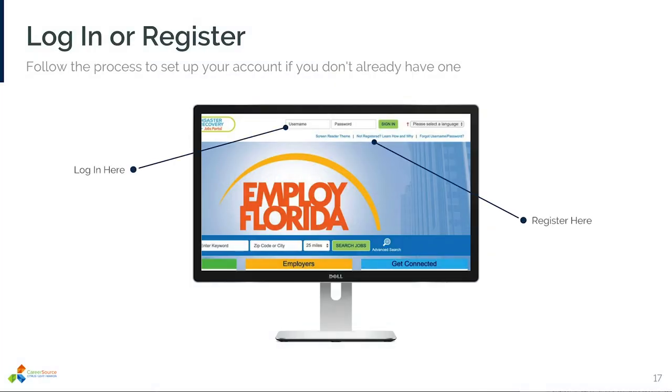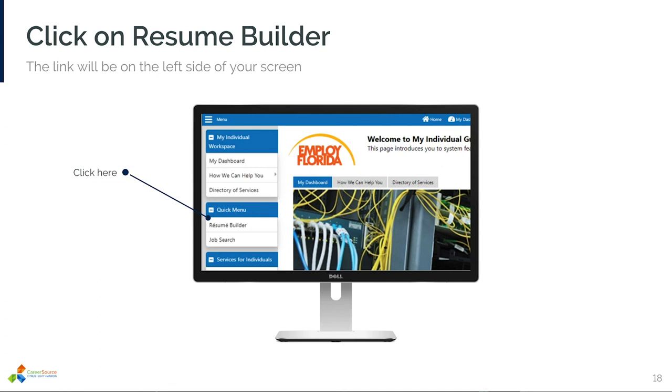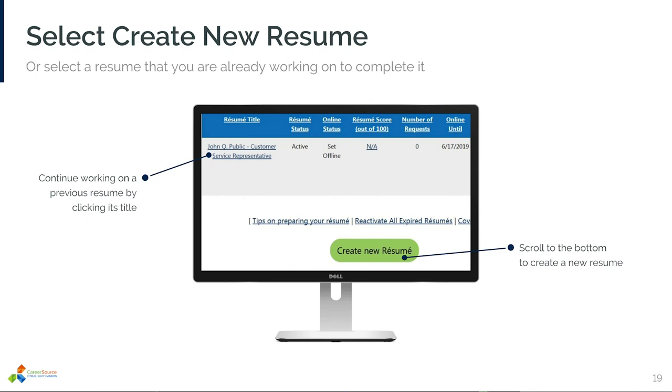First things first: you need to log in or register with EmployFlorida by following the prompts on the screen. Once you have logged into your account, you will see a list of options on the left side of your screen. Click on the link labeled Resume Builder, then select Create a New Resume. If you've already started on a resume and want to continue working on it, there's a spot in the middle of your screen where it will appear. EmployFlorida can also be a tool to help you find the keywords you need to use in a job-specific resume. Once you're done, there are options to download your resume or to automatically submit it to job postings on the EmployFlorida site.